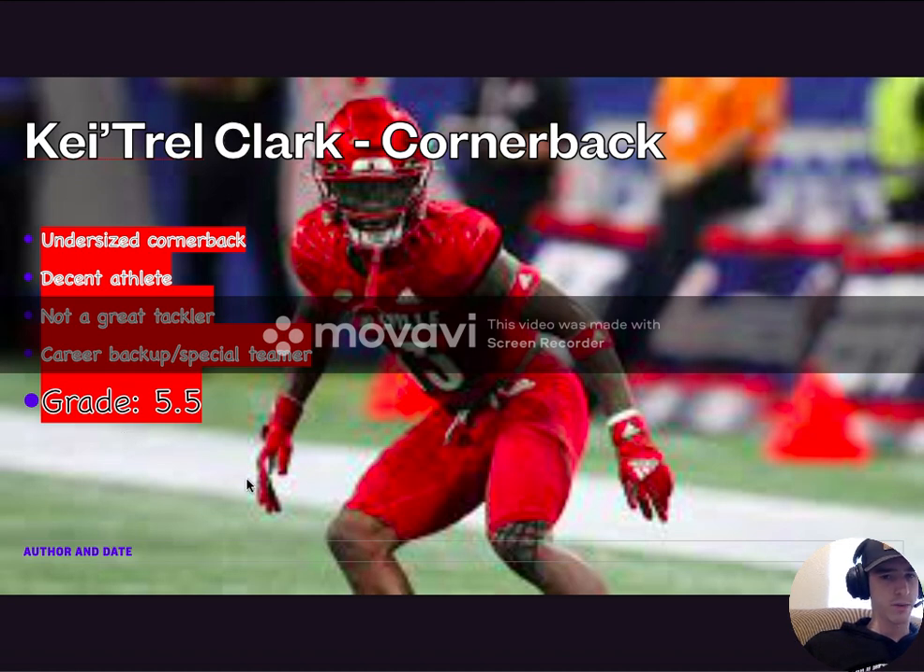Kytrell Clark, cornerback out of Louisville. He's undersized — I believe also 5'10". He's a decent athlete, not elite. From the evaluations and tape I've watched, he's not a super great tackler — he seems to miss tackles, his hands almost slide off the wide receiver or running back. He's not wrapping them up. I fully believe he'll be a career backup or special teamer. I give him a 5.5 — I don't believe it was great value or a really great pick, but I don't think it was a terrible pick either. Just a mediocre pick.